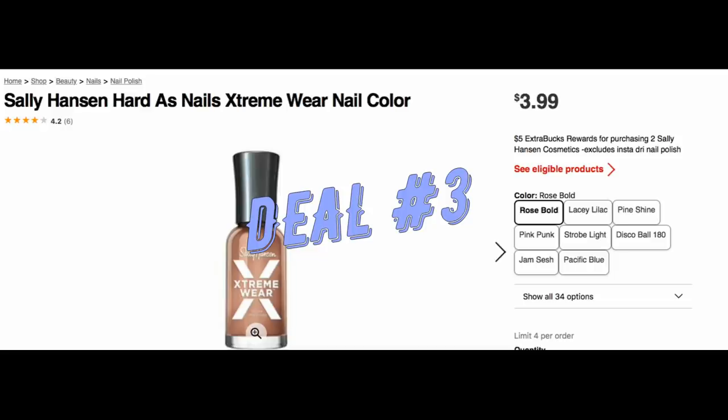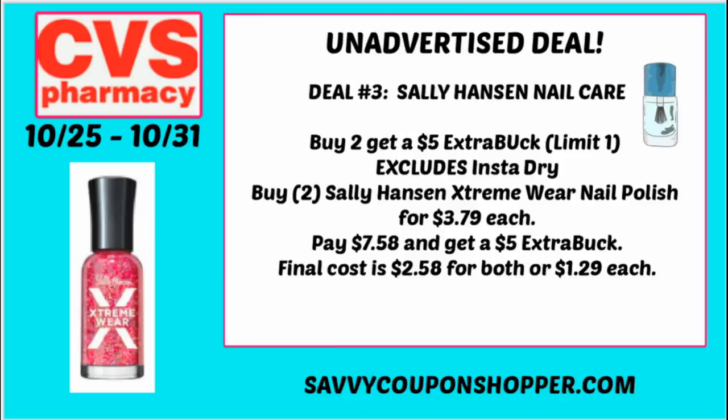Deal number three is a great deal on Sally Hansen Hard as Nails. The Extreme Wear is included in the Sally Hansen buy two, earn a $5 ExtraBuck promotion. Online confirms the only exclusion is the InstaDry. Grab two Extreme Wear at $3.79 each — total $7.58 — and you'll get back a $5 ExtraBuck. Final cost just $2.58 for both, or $1.29 each. This deal is a limit of one.